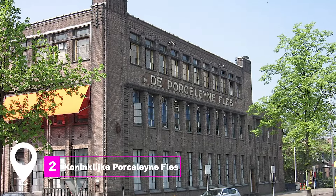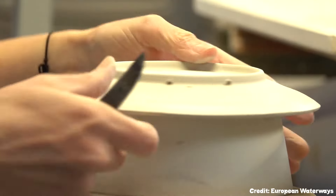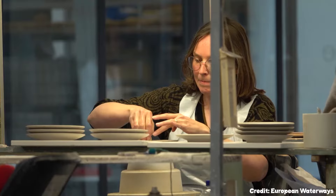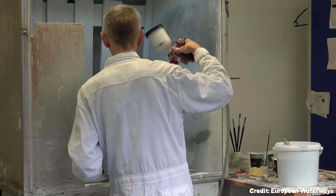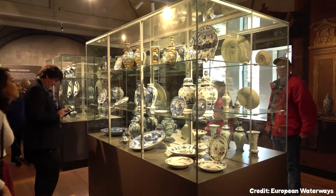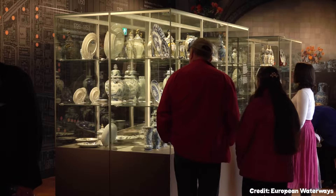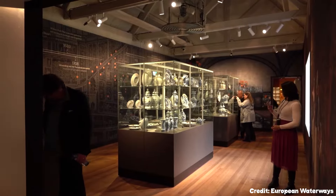At number two, we have the Koninklijke Porceleyne Fles. This is the only remaining Delft blue pottery factory from the 17th century. Visitors can witness the centuries-old art of hand-painting earthenware. The Royal Delft Experience Tour is highly recommended for those looking to delve deep into the history and craft of the iconic blue and white pottery.